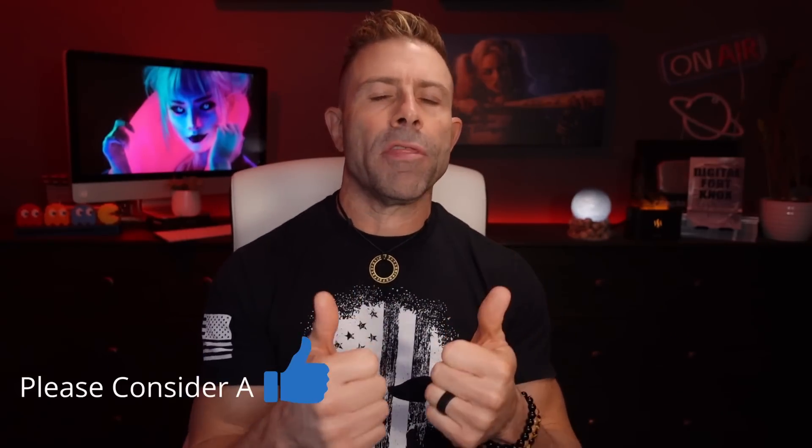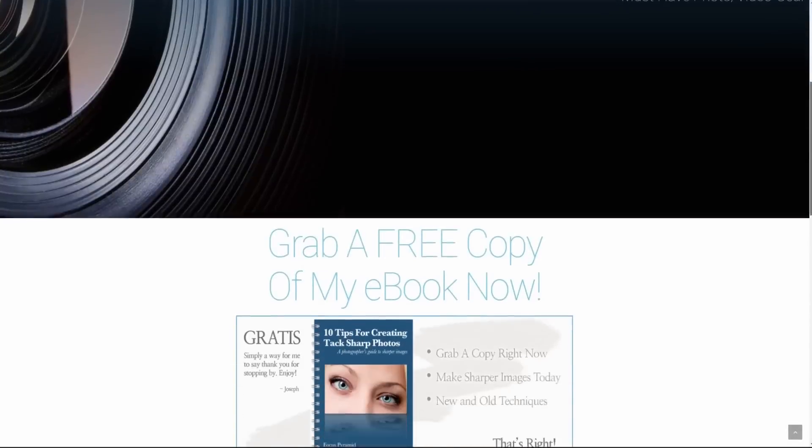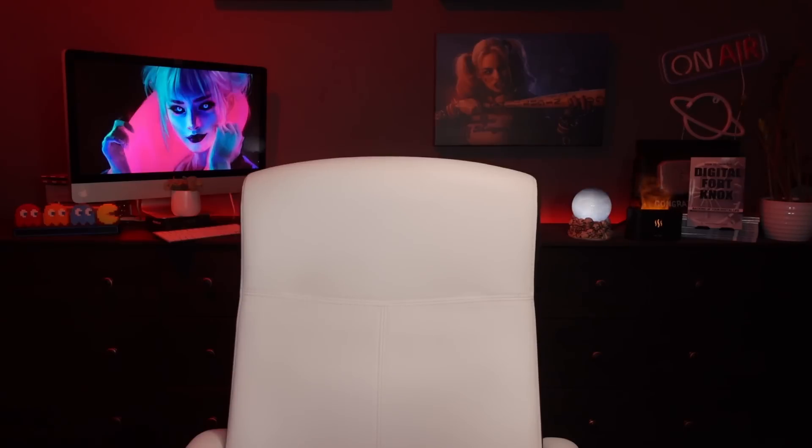I hope you guys enjoyed this content. If you have, please consider throwing a thumbs up — that would be greatly appreciated. Share it with your friends, family, and colleagues. Subscribe to the channel if you haven't yet. One last thing: head over to my website jchristina.com, where you can find all the photography tools I've created. If there's something you like, please pick it up and support me and my family. That's it, guys. Many blessings to you and your family. Stay safe, stay healthy, and we'll see you in the next one.